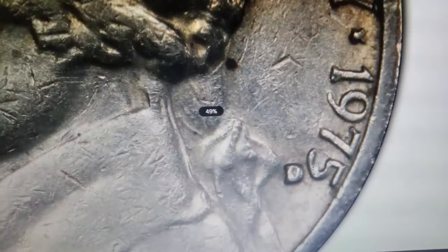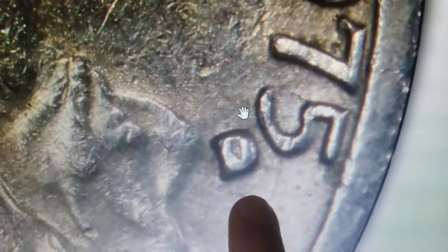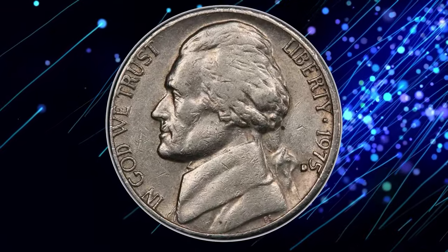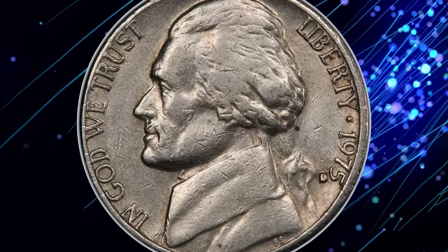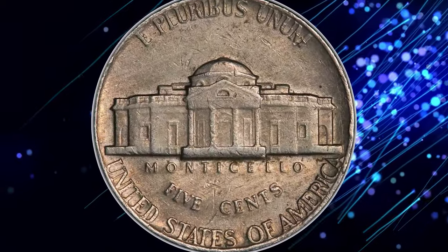In this variety, the D mint mark is positioned higher than usual, appearing to the left of the numeral 5 in the date. This error occurred during the manual punching of the mint mark onto the die. These rare coins are highly sought after by collectors, with values typically ranging from $50 to $250 depending on condition. The Extremely Fine 40 grade indicates moderate wear while retaining significant details. If you spot this error, don't spend it — it's worth a lot of money.